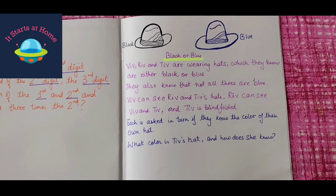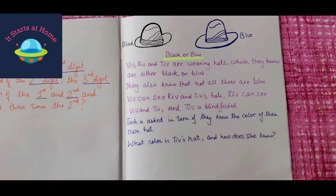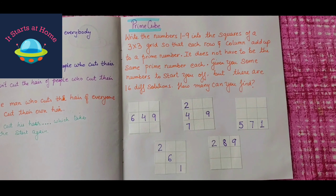Another one — black and blue. Viv, Riv, and Tiv are wearing hats which they know are either black or blue. They also know that not all three are blue. Viv can see Riv and Tiv's hat; Riv can see Viv and Tiv; and Tiv is blindfolded. Each is asked in turn if they know the color of their own hat. What color is Tiv's hat and how does she know? If you get stuck somewhere, just shoot a message to me — comment or email me if you want to know the answers once the child is stuck.